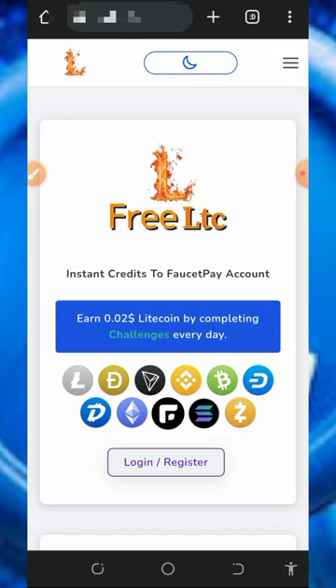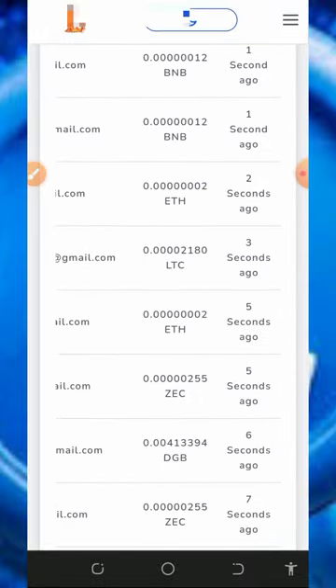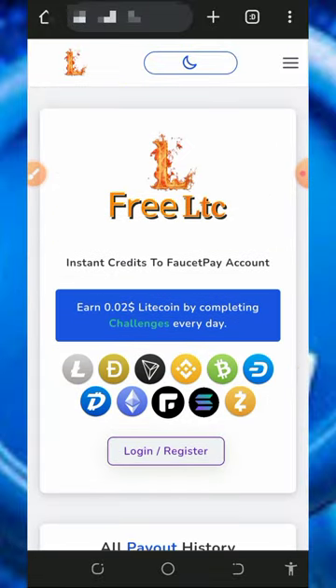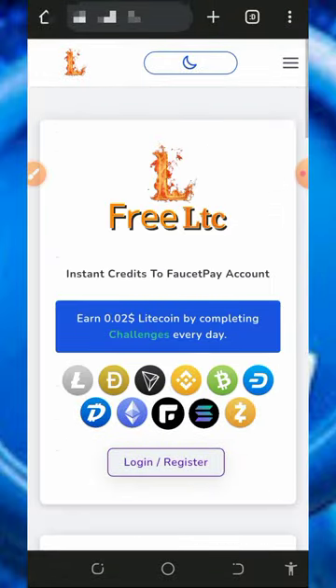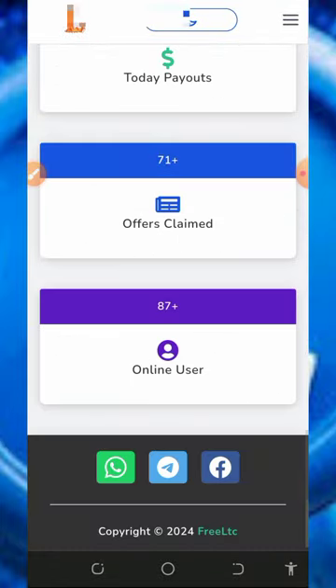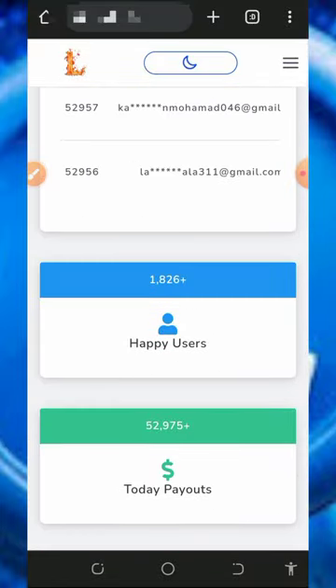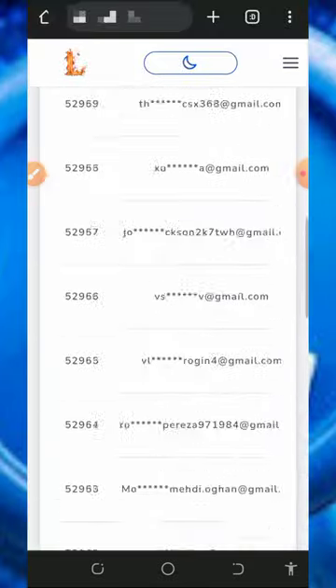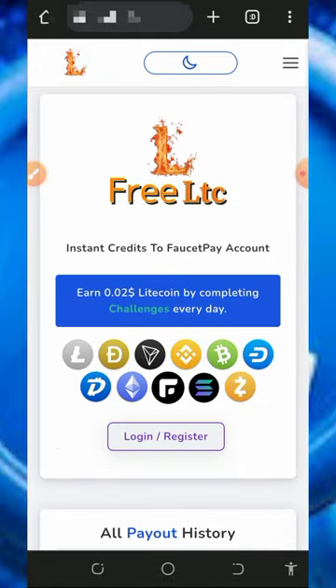We're going to discuss this website called free-ltc.fun — it's a free Litecoin earning website where you can claim unlimited Litecoins for free just by completing tasks. A lot of people are receiving their payments via any cryptocurrency of their choice, so the best thing about this platform is that you can claim and withdraw any crypto of your choice instantly to your wallet.